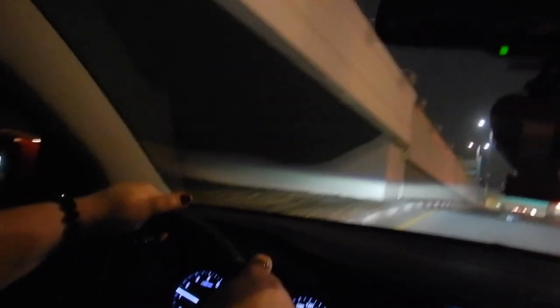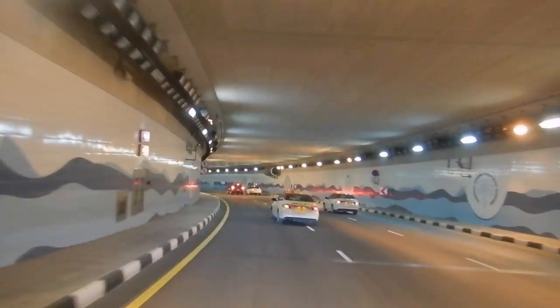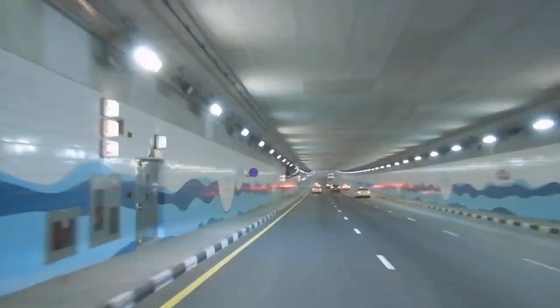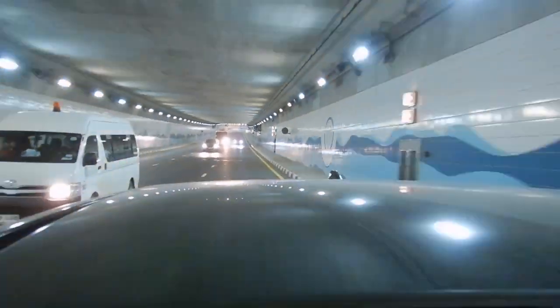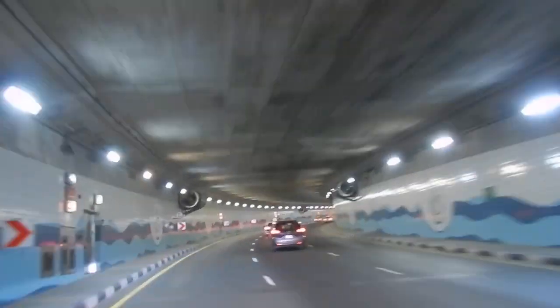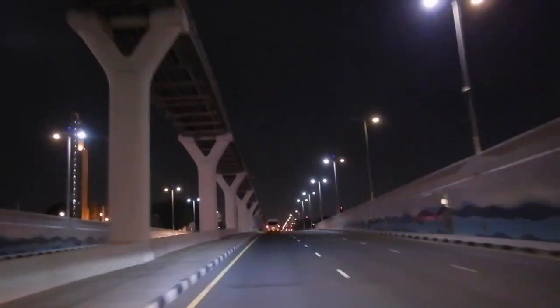We're going back down the central vein of the Palm. Be sure to check out my previous video of day driving in Dubai — the link is in the description box below.